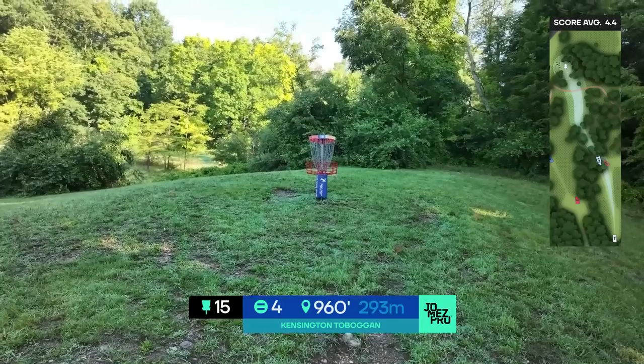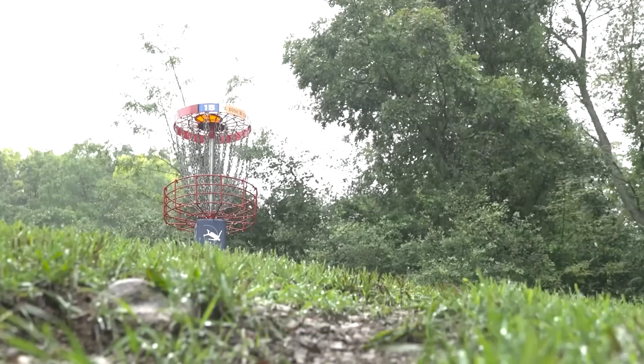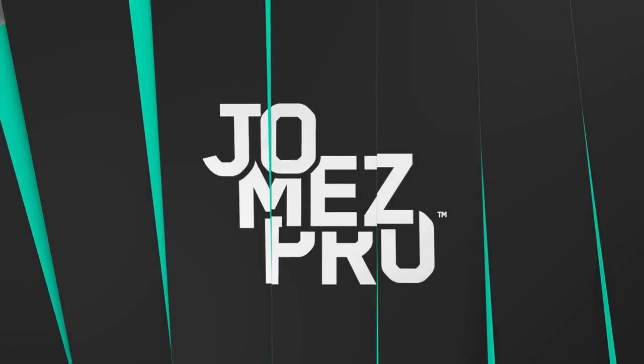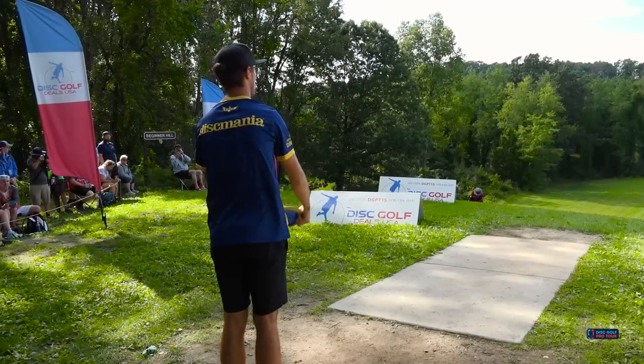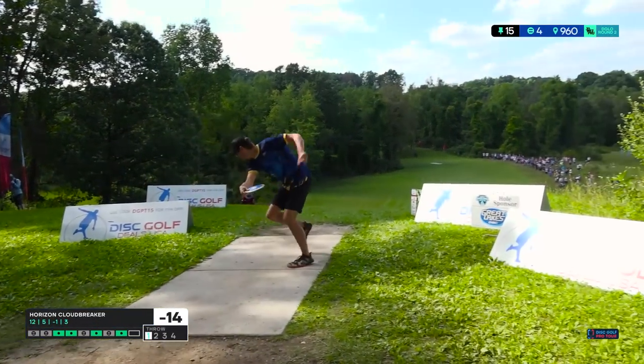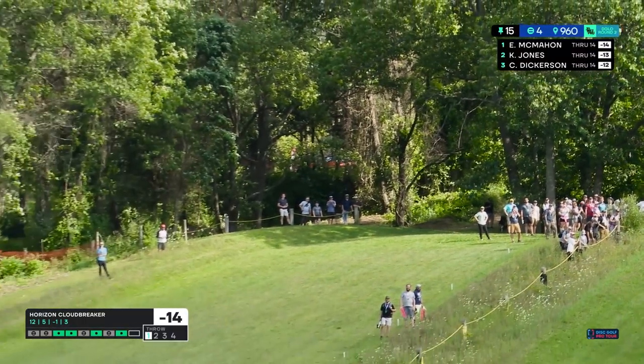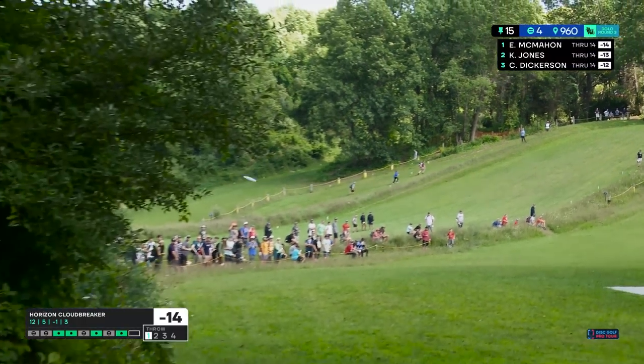Eagle, nothing easy about this one, takes the lead again. Hole 15 — hardest hole in the course. This requires a 500-foot drive and then a 460-foot approach. Figure that one out — yeah, with a straight right-to-left crosswind. Have fun.